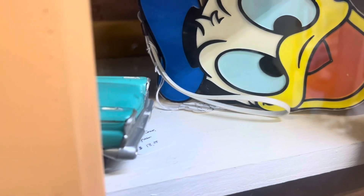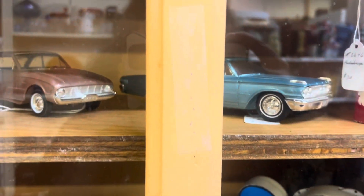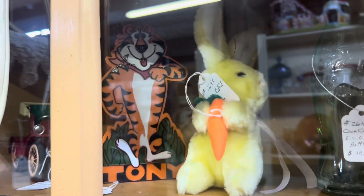Donald Duck light, $26. Fun vintage cars. And there's Tony the Tiger — they want $35 for Tony.